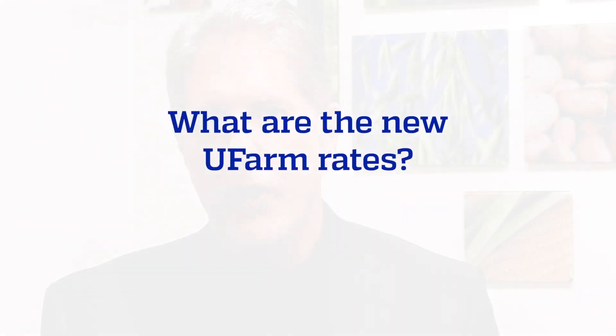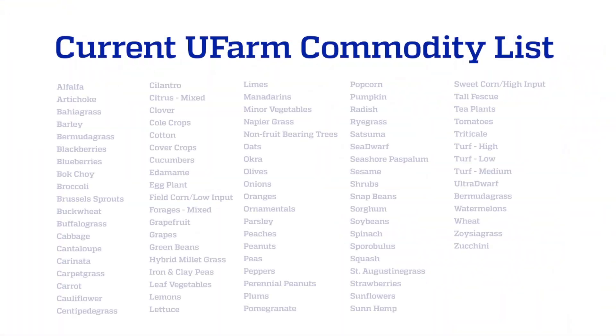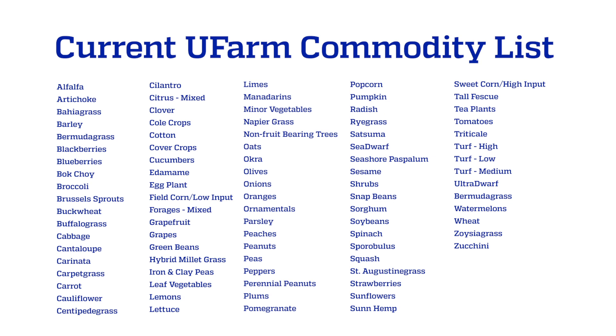What are the new UFARM rates? The rates we're using were originally calculated from the site where we had the best financial information — that was PSREU — and they covered most but not all of the crops we're using around the state. These rates will be annually refreshed, so as we get more data from more locations around the state, we'll refresh them on an annual basis. We're also adding new commodities starting with TREC, adding some of the tropical crops that we farm, and then we'll add additional crops over the next year with our goal to have rates for all the commodities that we work with.